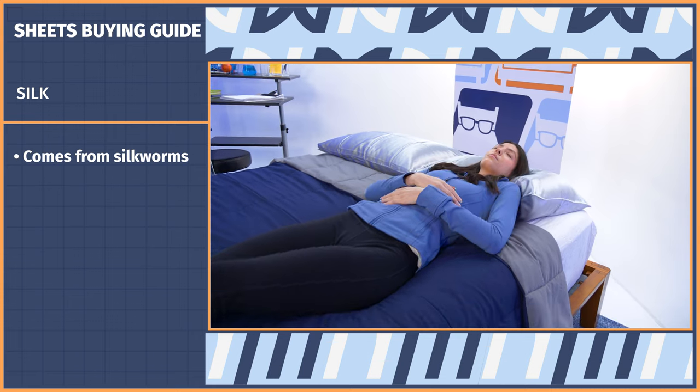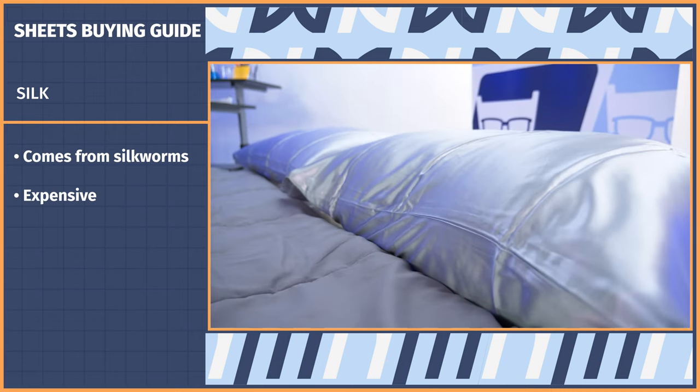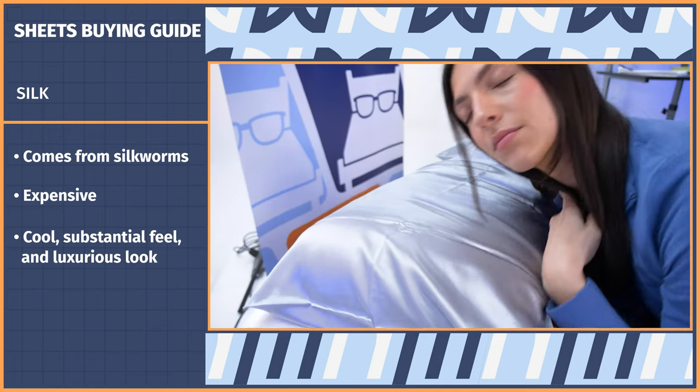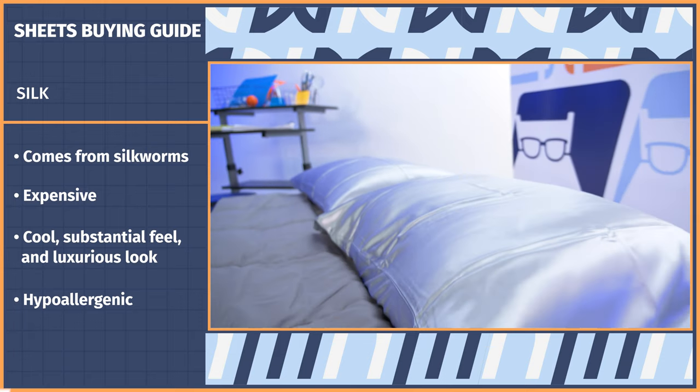Last but not least, we have arguably the most luxurious option: silk. Silk comes from silkworms, and you know that just can't be cheap. Silk is not only expensive because of the production process, but also because of its cool, substantial feel and luxurious look. It's also naturally hypoallergenic, but maintenance can be a pain, so you've got to commit to the care.